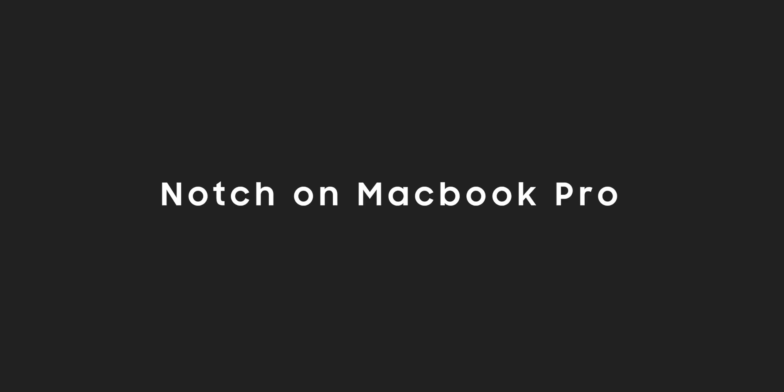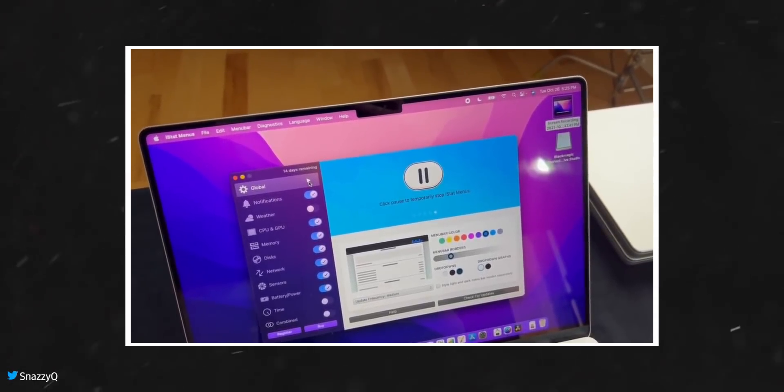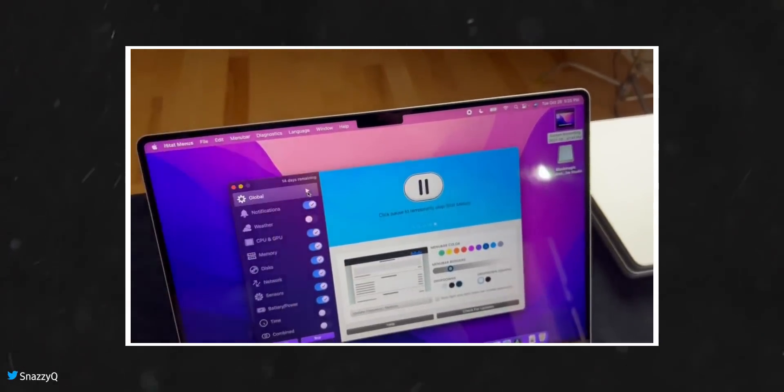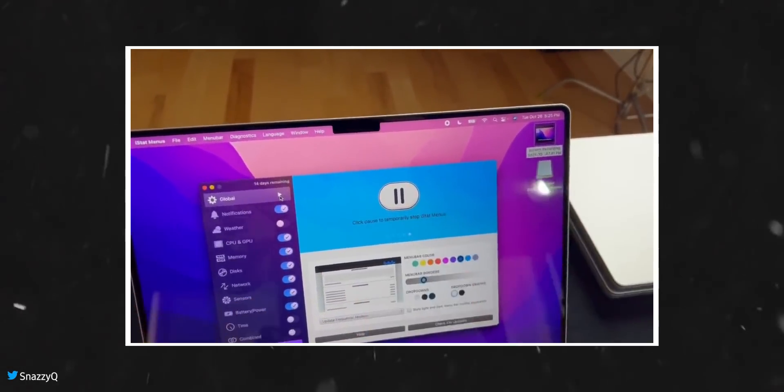Oh, I can't even believe this is real. A lot of people have been asking and wondering — with the notch in the way now, what happens if your app menus go too far to the right or your status menus go too far to the left?